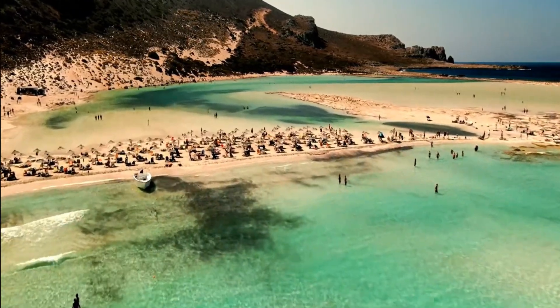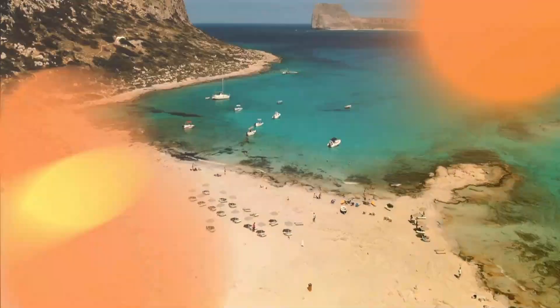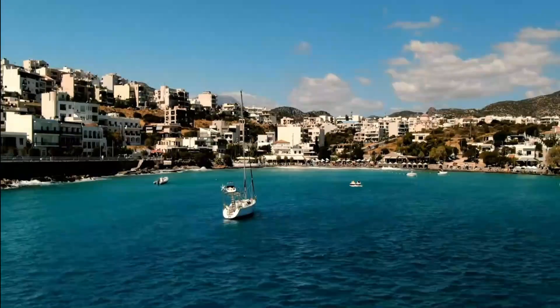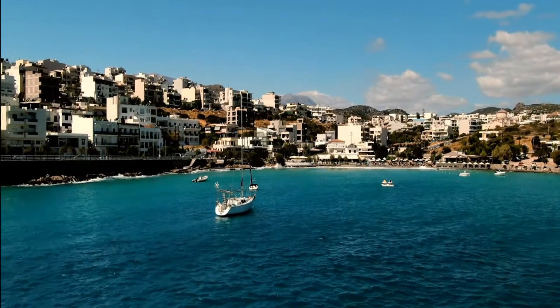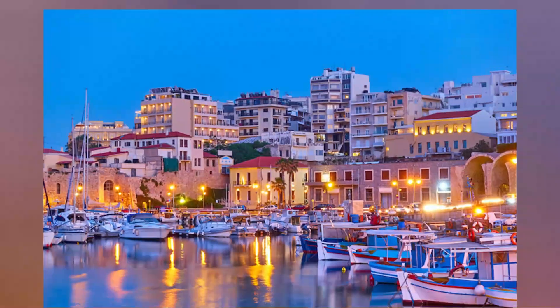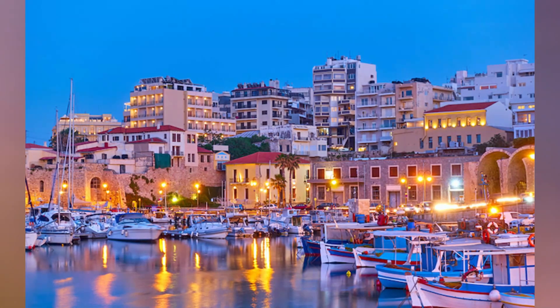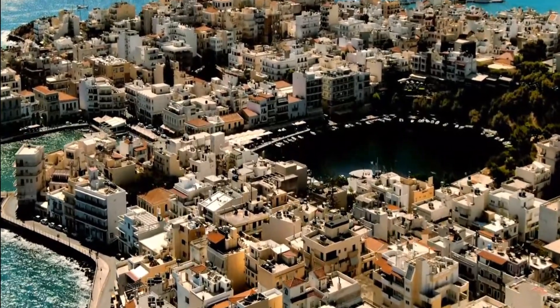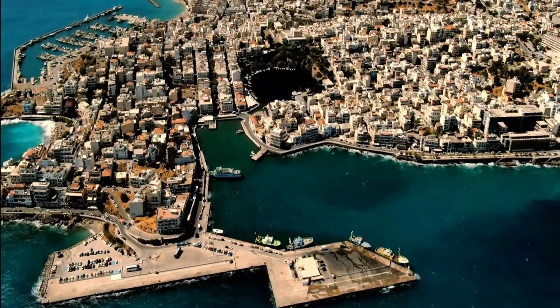What can be more fascinating than exploring the rich history and breathtaking landscapes of Crete Island? On the island of Crete, there are many lovely towns and villages, each with its own distinct history and charm. While most visitors are familiar with Heraklion, Chania, and Rethymno, these well-developed coastal towns are unlikely to provide an authentic Cretan experience.